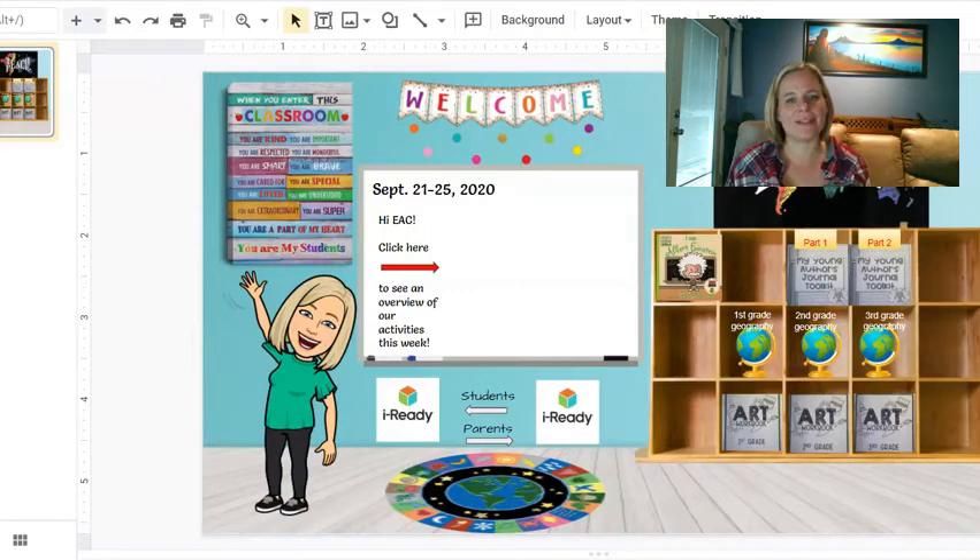Hello EAC! Welcome to the second week of learning coming from Mrs. Recinos. This week is September 21st through the 25th. I've got some activities that need to be done by Friday, and then also some iReady stuff on here that needs to be done by October 8th.